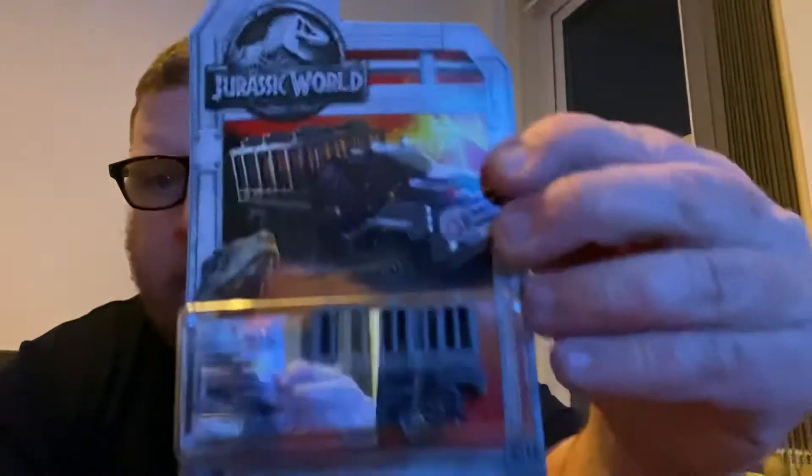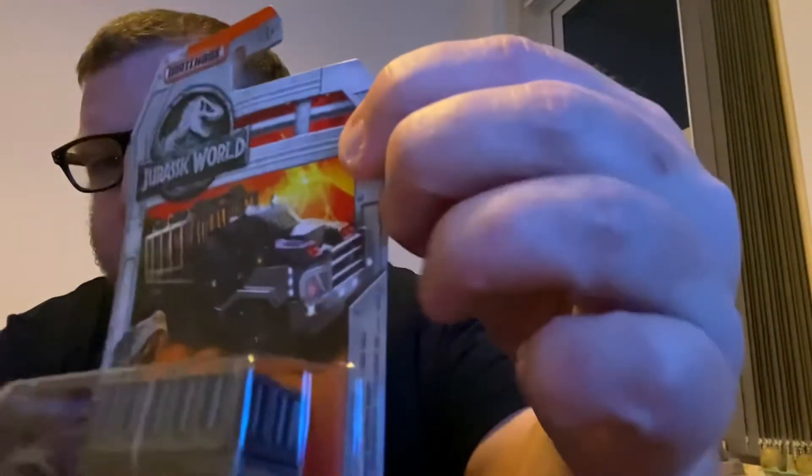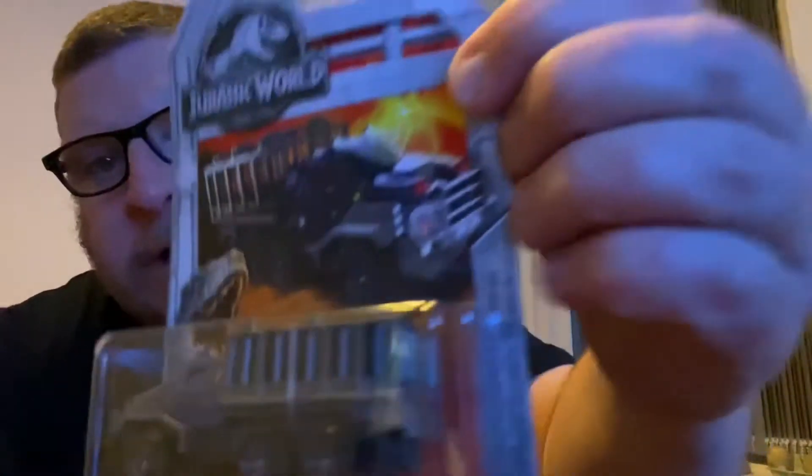The third one is a bit hard to read. I think it's the compartment used for the dinosaurs themselves, which is that one. Again, slight blemishes, but unopened.